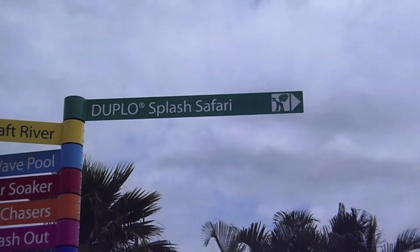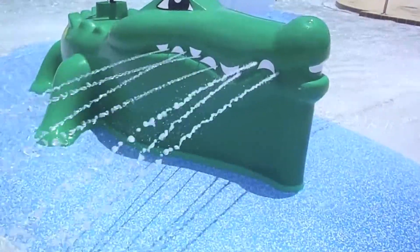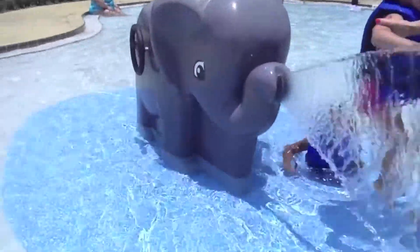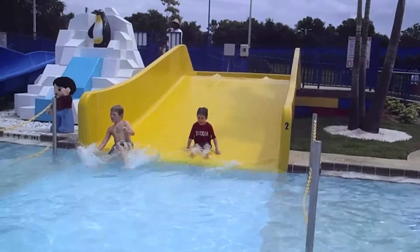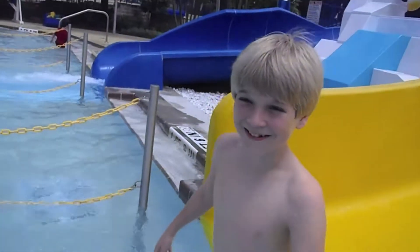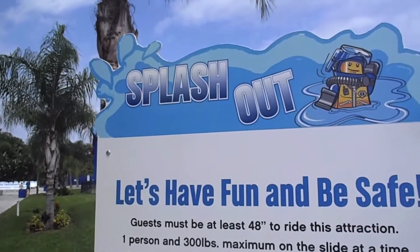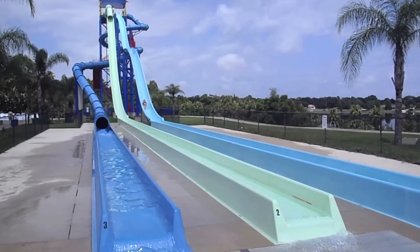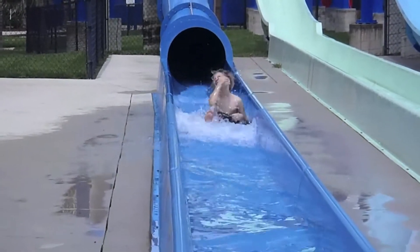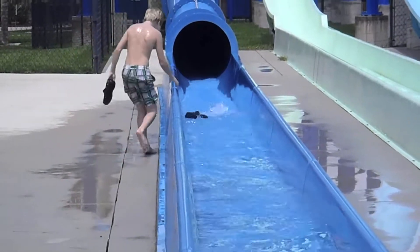Okay, Kelly. Alright, let's go on a real slide. Oh, he lost it. I'll hold him for you next time, guys.